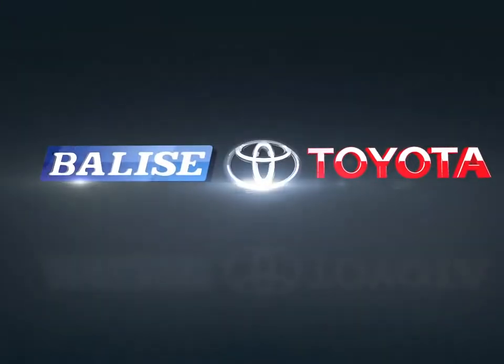Welcome to Belize Toyota! Today we're looking at a 2017 Toyota Corolla.